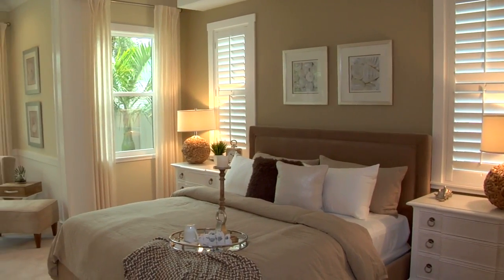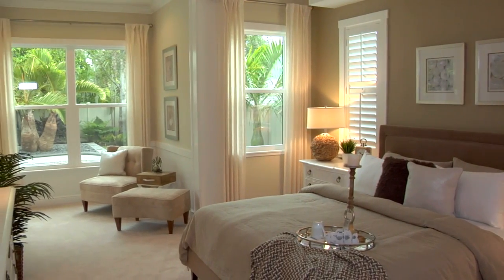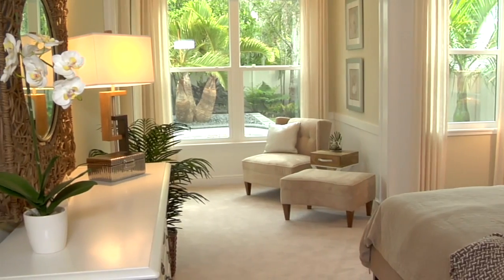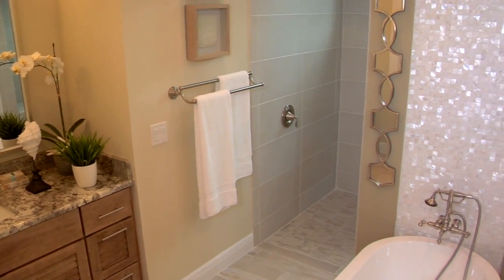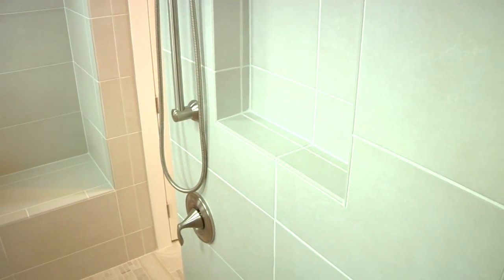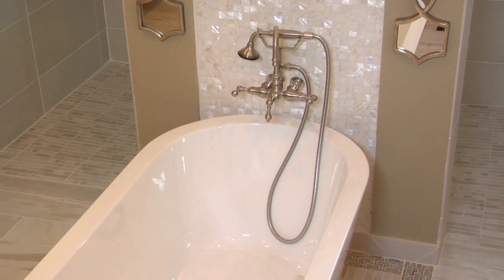The master suite is a large master bedroom with a sitting room off the back overlooking the pool and the beautiful landscaping. It's really a nice touch for the homeowner to be able to relax, read a book, and get away from the hustle and bustle of a great room plan. The master bathroom has a double walk-in shower with two entrances, three heads and shower wands — a very spacious and big shower. Split vanities and then a freestanding island tub. It's almost like a spa setting.